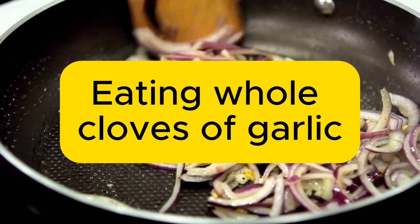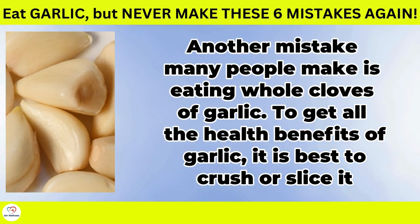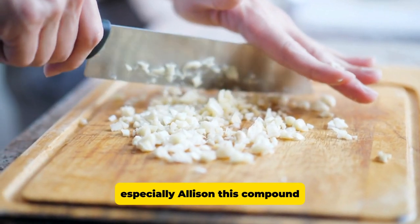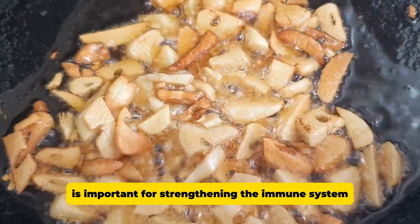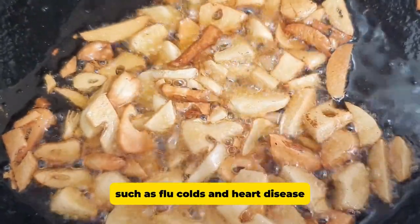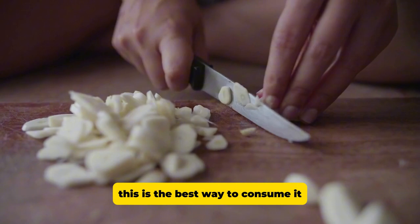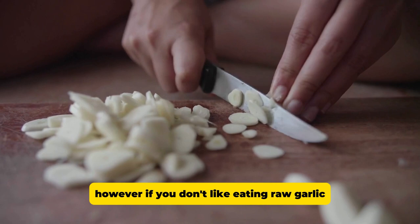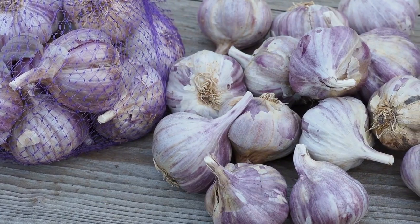Eating whole cloves of garlic. Another mistake many people make is eating whole cloves of garlic. To get all the health benefits of garlic, it is best to crush or slice it, which releases its nutrients, especially allicin. This compound, which is present in garlic only for a short time after it is crushed, is important for strengthening the immune system and protecting the body from illnesses such as flu, colds, and heart disease. Although the taste of raw garlic can be pungent and sharp, this is the best way to consume it. If you don't like eating raw garlic, try adding it to cold dishes such as sauces or dressings to maintain its beneficial properties.